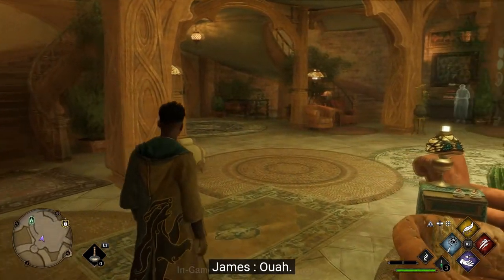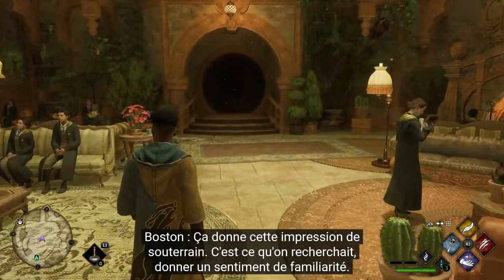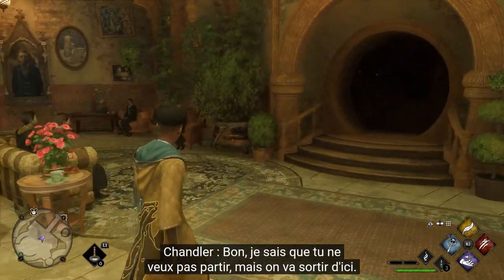We really leaned into that for each common room. So if it feels earthy, we've got a little earthen passageway - hopefully it should feel very familiar. But we're going to be leaving the common room now.